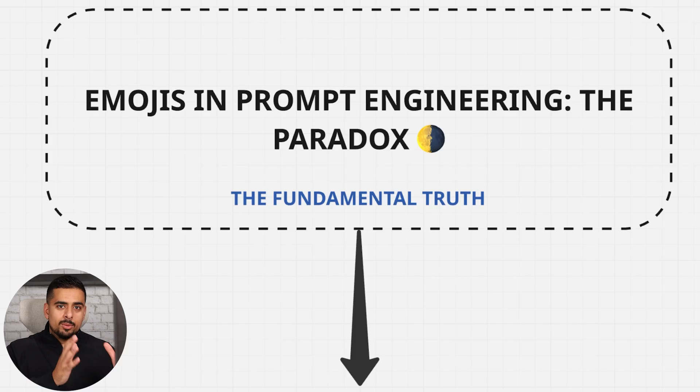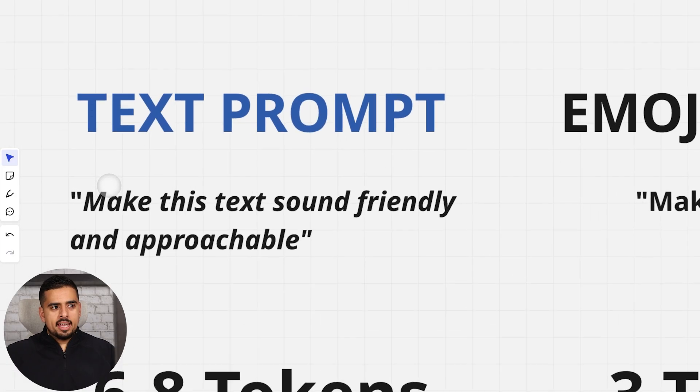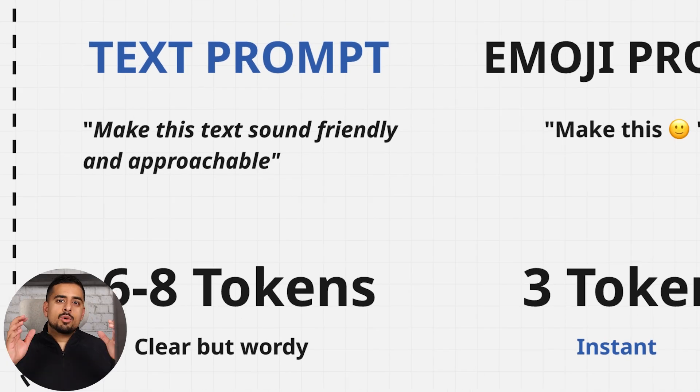You probably haven't heard about emojis in prompt engineering, but here is the fundamental truth. Writing a text prompt like 'make this text sound friendly and approachable' is around six to eight tokens. If you don't know what a token is, take it as a proxy for a word. Different language models interpret the same word or token differently, so a sentence of five words could be five tokens for one model or seven tokens for another.